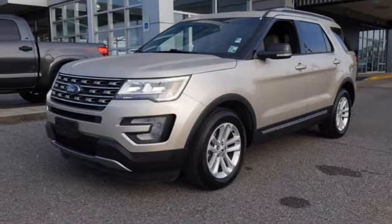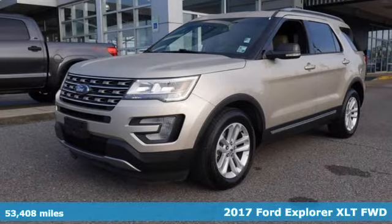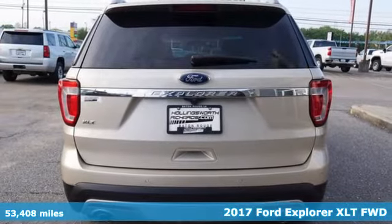It's a 2017 Ford Explorer. Built on tradition, built to last. Ford.